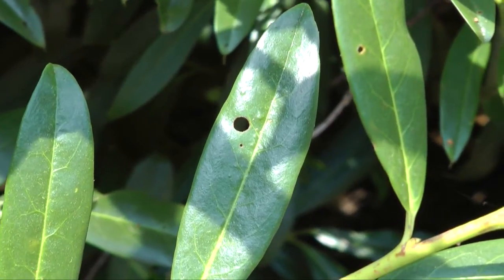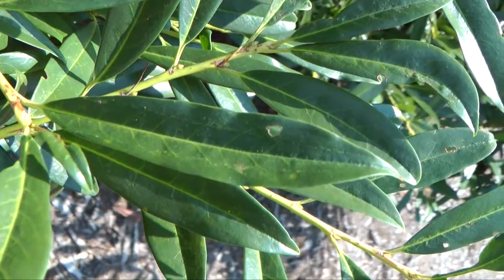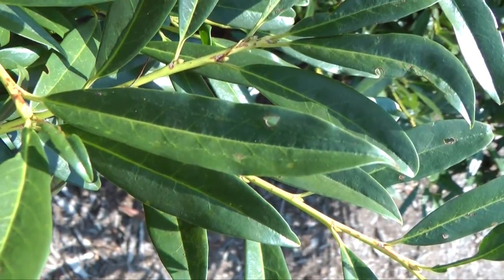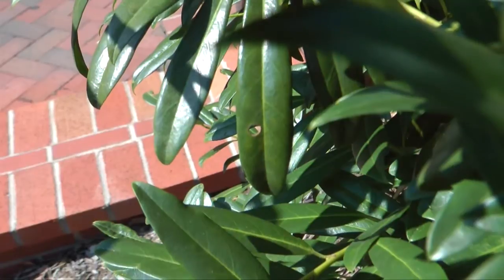What's happening is that as the plant becomes infected, it's responding by walling off this point of infection, causing the cells to die and eventually fall out, forming this shot hole.